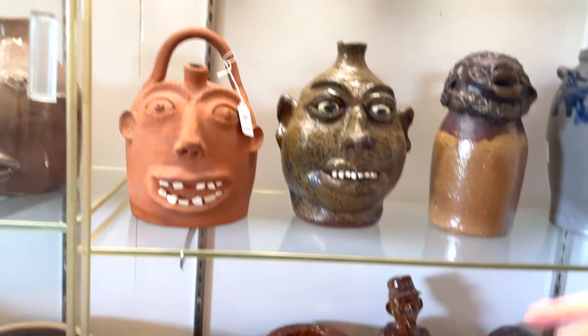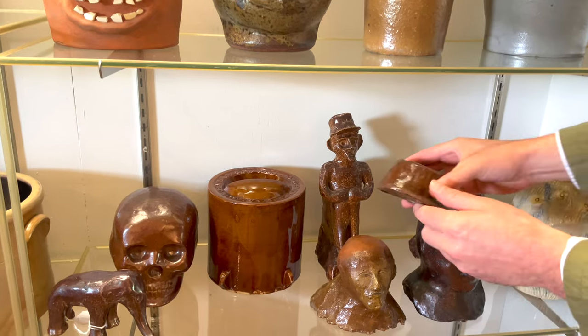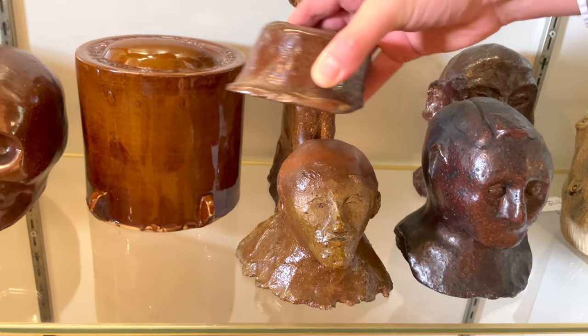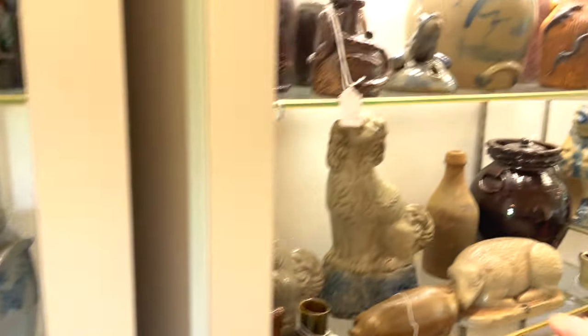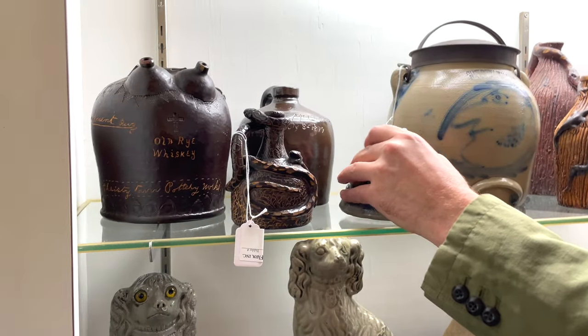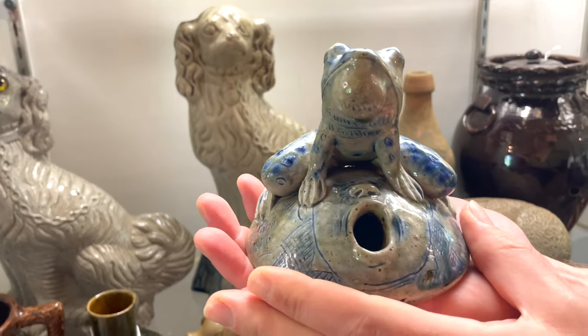A nice selection of sewer tile, including this figure — maybe a railroad worker — that actually includes a removable hat. Very cool. There's also a skull, kind of macabre but also very interesting. Moving along, we have some outstanding examples of Midwestern pottery headlined by this massive frog inkwell.